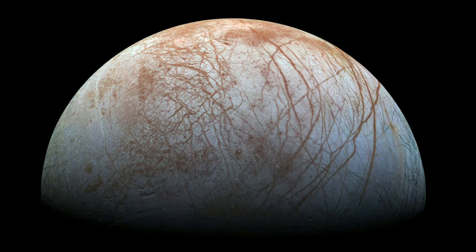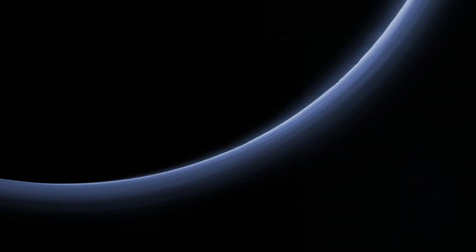Like on Europa, we suspect that there is a hidden ocean of water beneath the ground of this moon. There is a thin oxygen atmosphere on Ganymede, but unfortunately it is far too thin to support life as we know it.